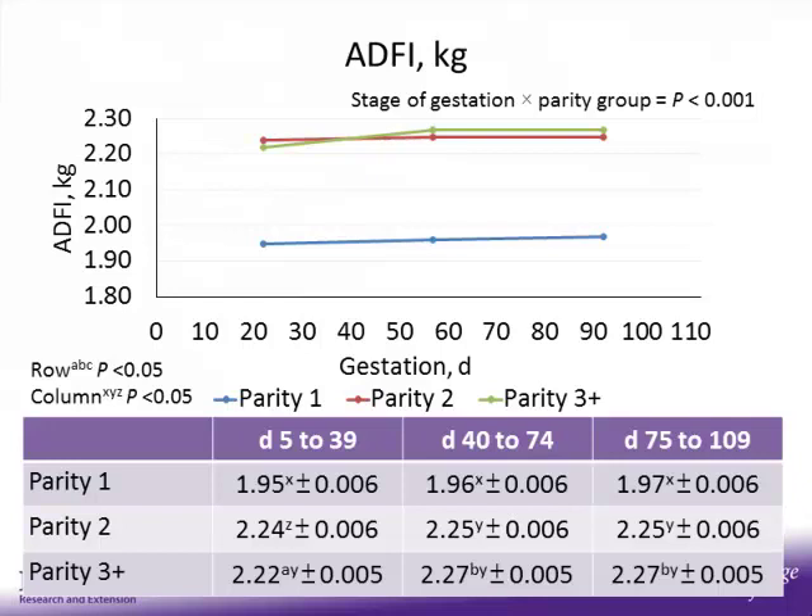Looking at average daily feed intake on the y-axis with day of gestation on the x-axis: parity 1 sows are in blue, parity 2 in red, and parity 3-plus in green. Parity 1 sows receive 2 kg of feed per day, while parity 2 and 3-plus sows receive 2.3 kg per day — accounting for the differences seen between groups. Interestingly, from day 5 to 39, parity 2 sows actually consume more feed compared to parity 3-plus sows, but parity 3-plus sows increase their intake as they move from day 39 to 74 of gestation.